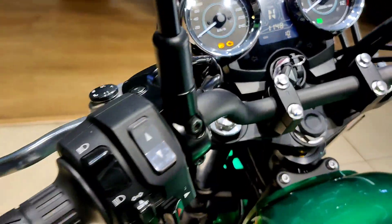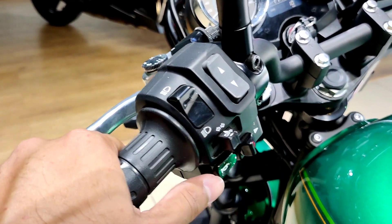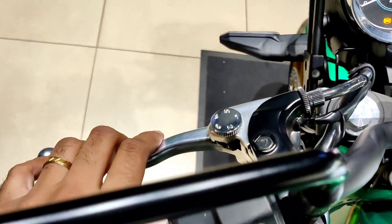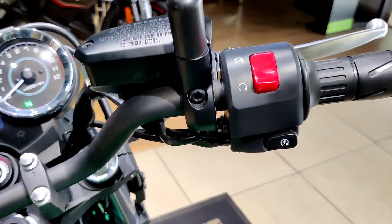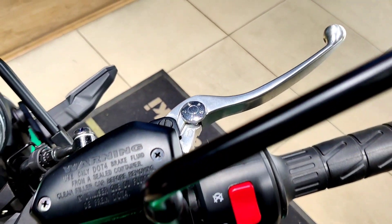On the left side of the handlebar, you get the high/low beam switch, turn indicator switch, horn switch, and hazard lights switch. There is also a toggle to scroll through the MID display modes. You get an adjustable slipper clutch. On the right side of the handlebar, you get the engine kill switch, and the front brake lever is also adjustable.